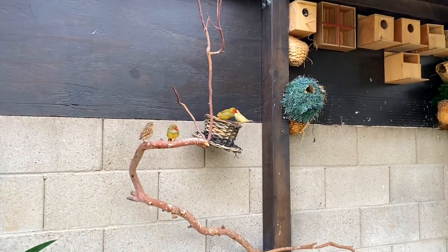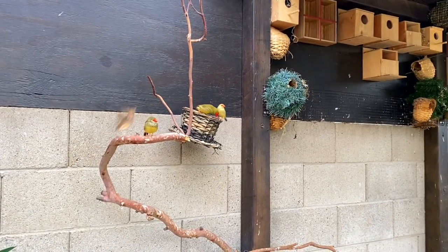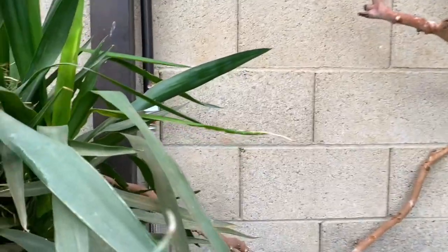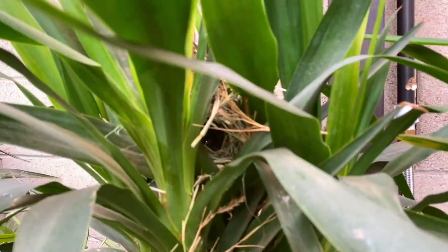Here are the star finches, and this is where they built their nest.